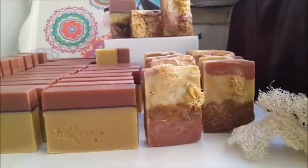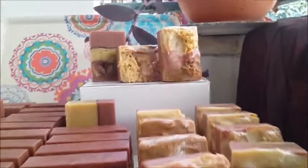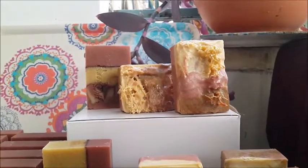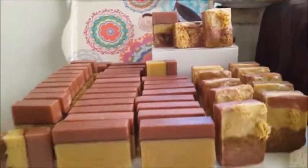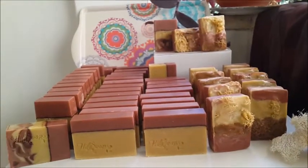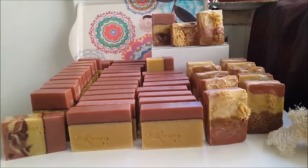If you like natural soap making and you like my videos, please subscribe to my channel. Till the next time — bye, Hila!